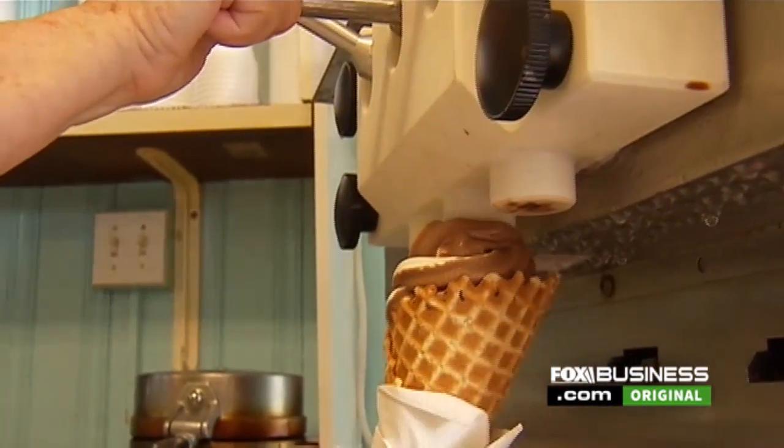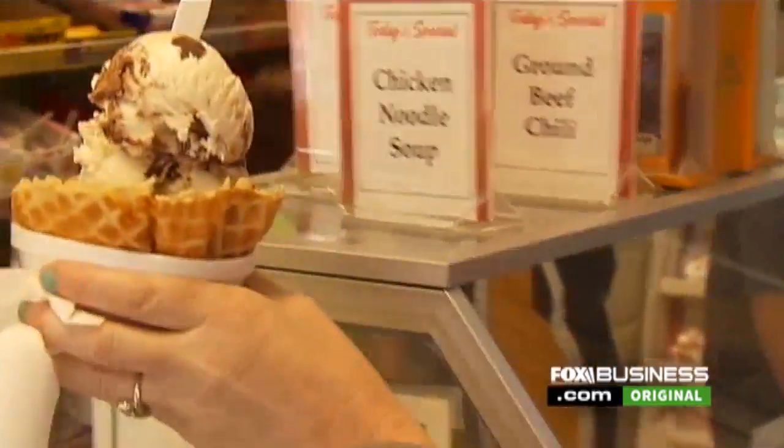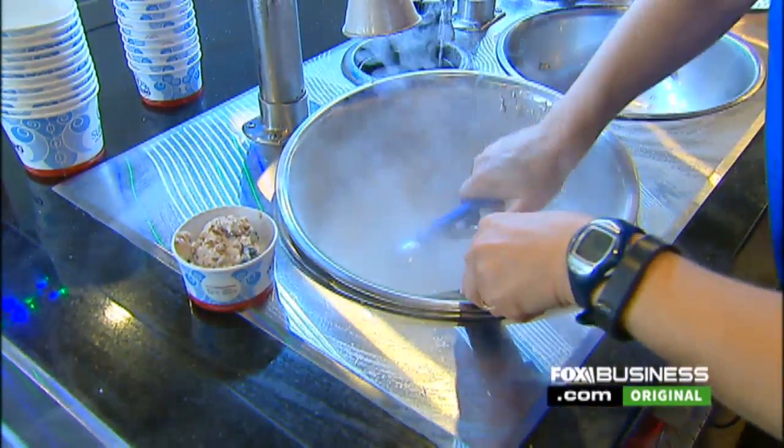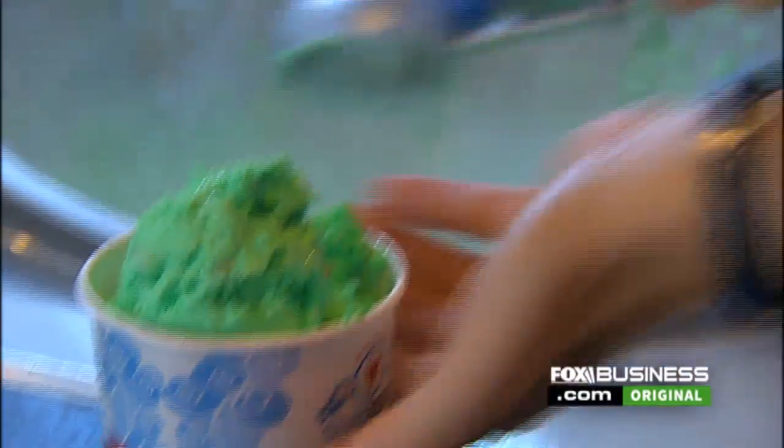Hancock says the problem with traditional ice cream is that 50% of it is air whipped. We found that a lot of people have problems eating normal ice cream, where it won't whip as far as their stomach, and that has to do with the air content. So with this, we have almost no air whip.